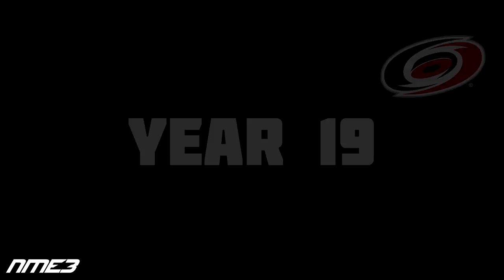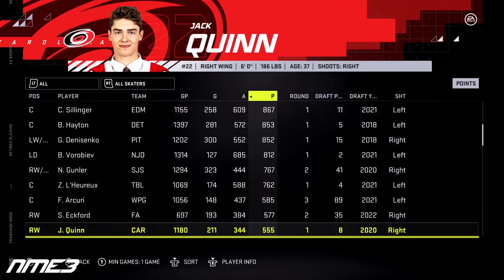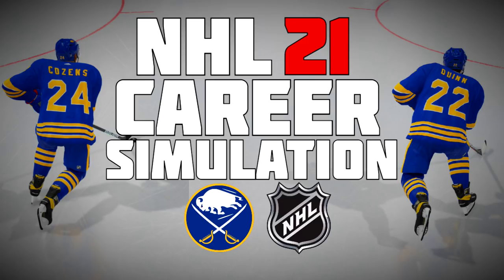Carolina has a good regular season, finishing 7th, and Jack Quinn and the Hurricanes go on to win the Stanley Cup. In 71 regular season games Quinn had 11 goals and 16 assists for 27 points, then added 7 playoff points on the way to the Cup. He drops to a 77 overall and decides to retire. In 1,180 NHL games, Jack Quinn scored 211 goals and 344 assists for 555 career points — a solid second and third line forward who won the Stanley Cup in the final year of his career.